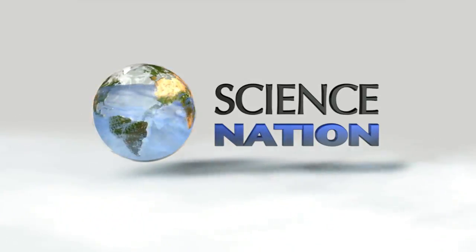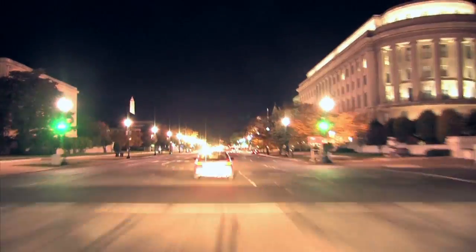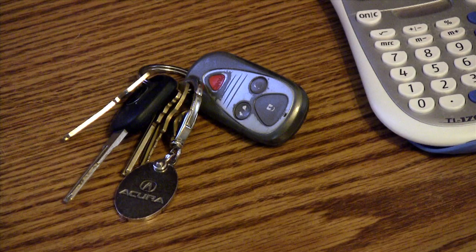Imagine if getting lost became a thing of the past. Even finding lost keys would no longer feel like a lost cause.